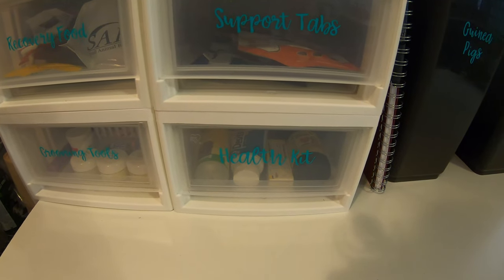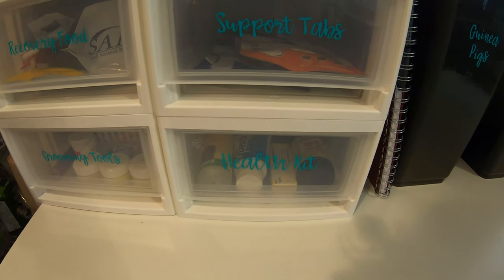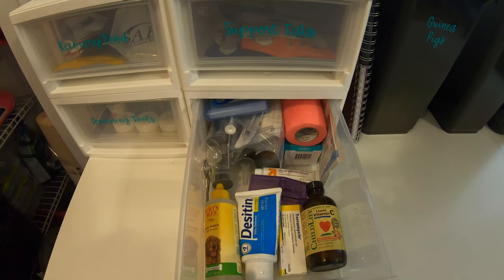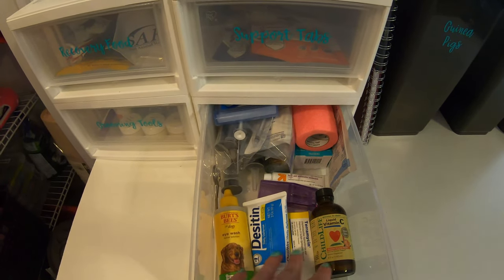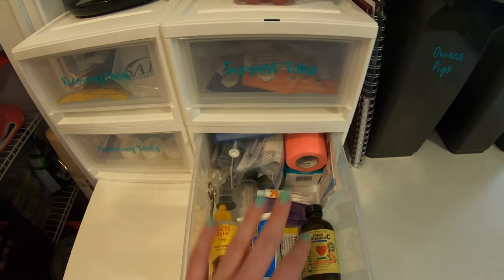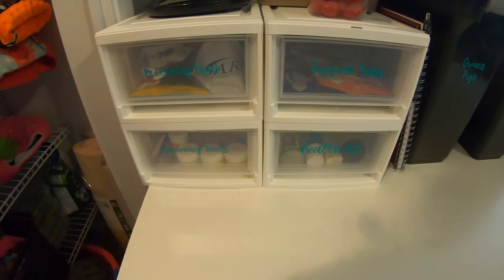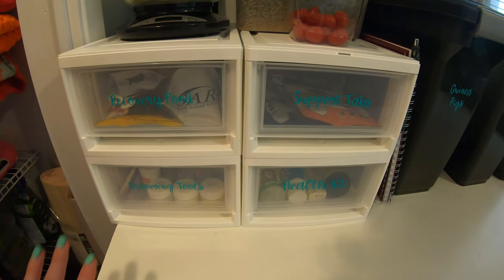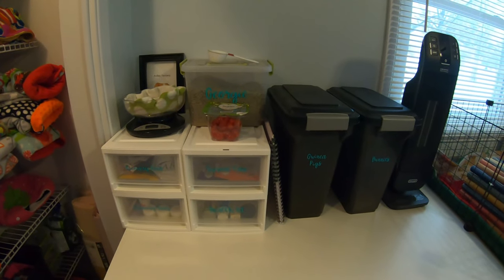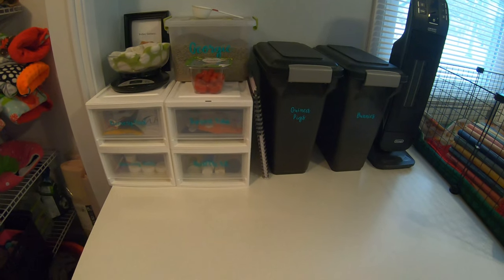The last drawer is our health kit drawer. This stuff used to be in a toolbox, but I wanted it in this drawer for easy access since we no longer travel with the pets. I won't go into full detail on everything, but I put the more commonly used things in the front and other things like gas drops and bandages in the back. I really love these drawers — they're the perfect size — and I love the new table area for health checks and grooming.